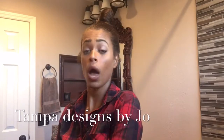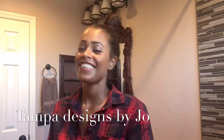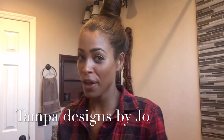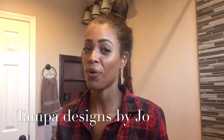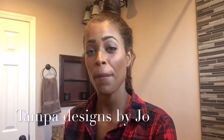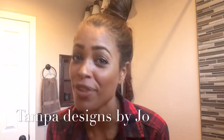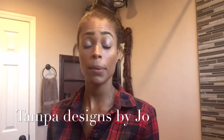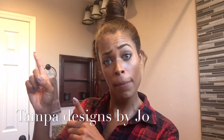Hey loves, welcome to another episode of Tampa Designs by your girl Jo. Today I'm going to be featuring my guest bathroom, but before we get started I do have a few housekeeping items. Number one, make sure you check out my Instagram page at Tampa Designs by Jo. And number two, make sure you're subscribing to my channel because you're going to be missing out on a ton more videos. Make sure you hit that subscribe button. Alright guys, let's get started.